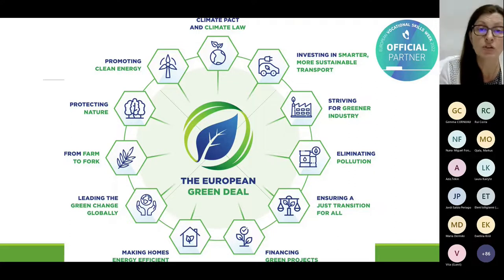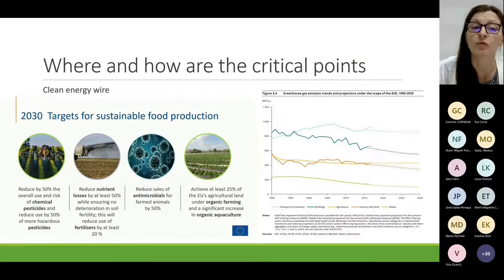The European Green Deal also aims to restore biodiversity and cut pollution. Knowing this, we start in the field, defining what the critical points are, defining the targets, and seeing the projections. The main plan to be achieved by 2030 is to reduce chemical pesticides in the agricultural sector, reduce nutrient loss, reduce sales of antimicrobials for farmed animals, and to increase land used for organic farming and organic agriculture.